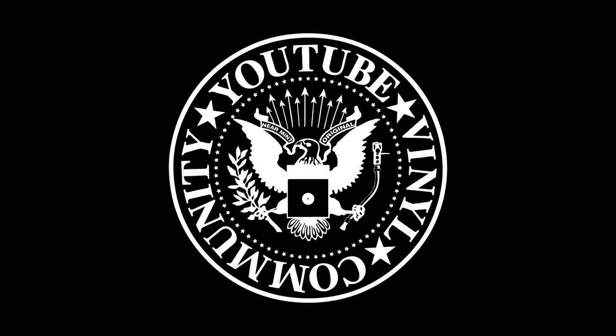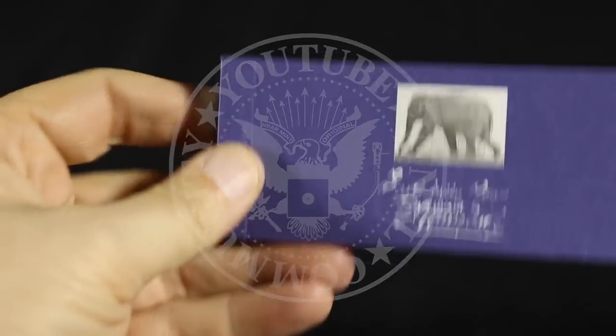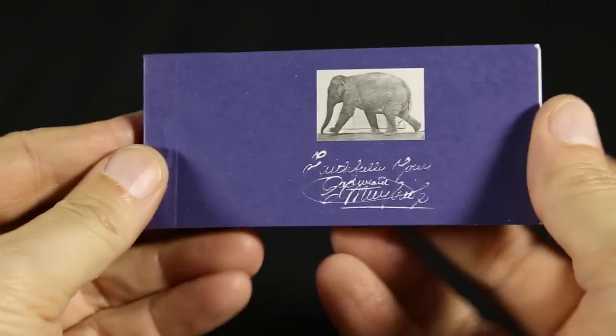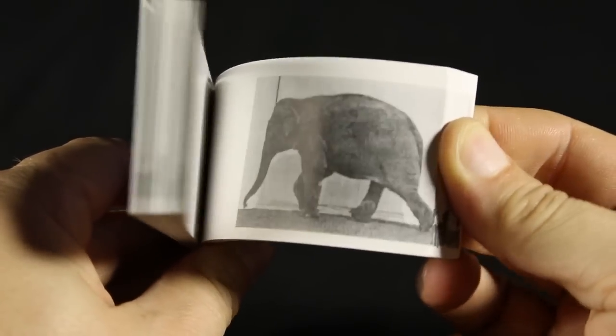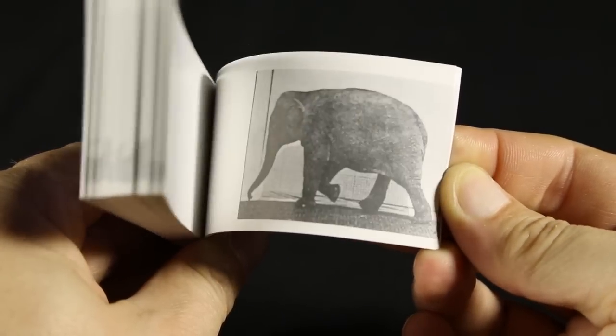I thought it would be interesting to talk about records that have animated elements to them. I thought maybe I'd better talk about Edward Muybridge first, who would take a succession of stills and piece them together — like an elephant walking or a couple dancing — and create kind of the very first motion picture images.